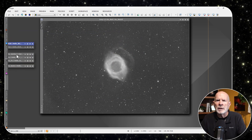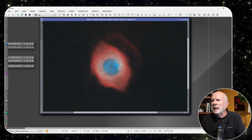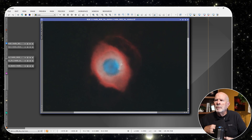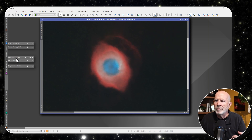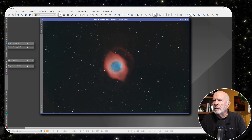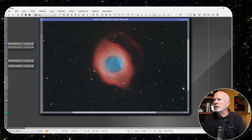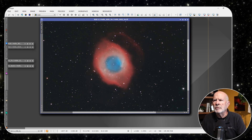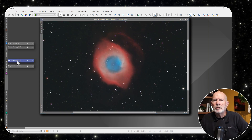Let's look at the star-less view — there it is. That's after taking the stars out with Star Exterminator and doing some processing. Here we have the image with the stars returned, and you can see that outer shell. You can almost see a third or fourth shell coming out. There you can see the nebulosity — the Eye of God.